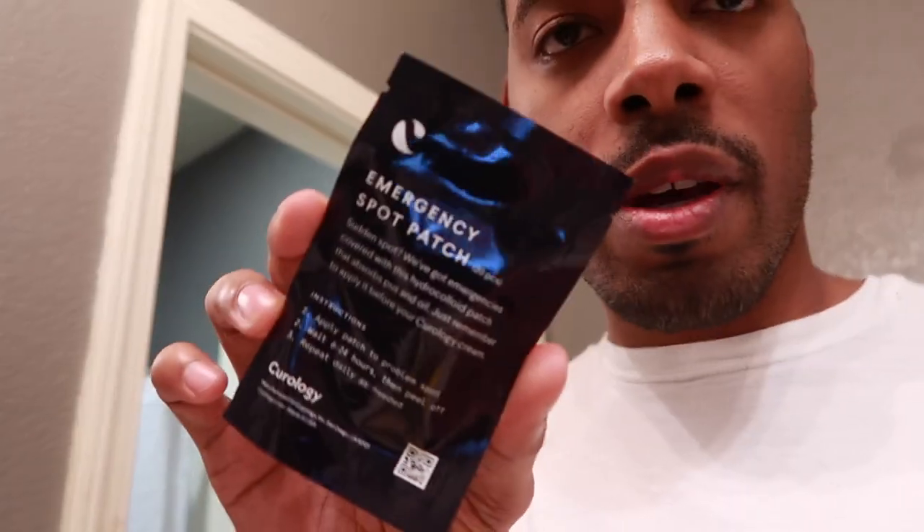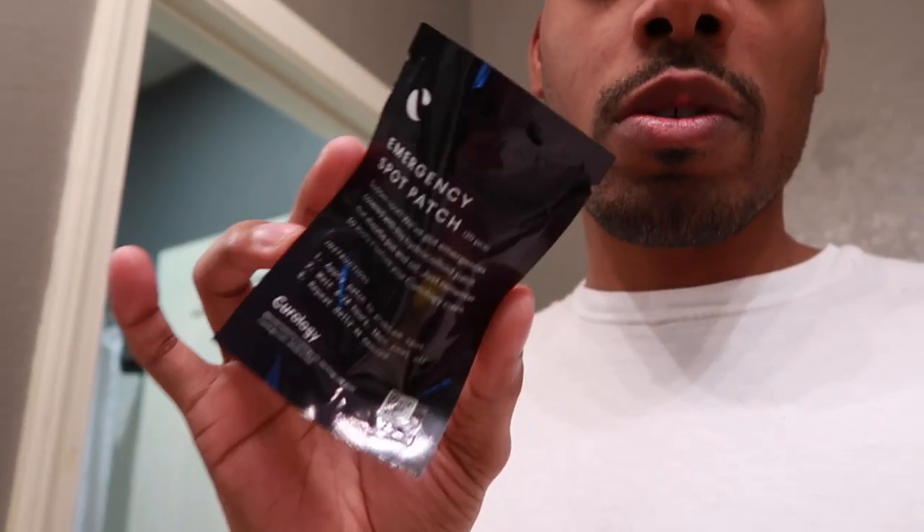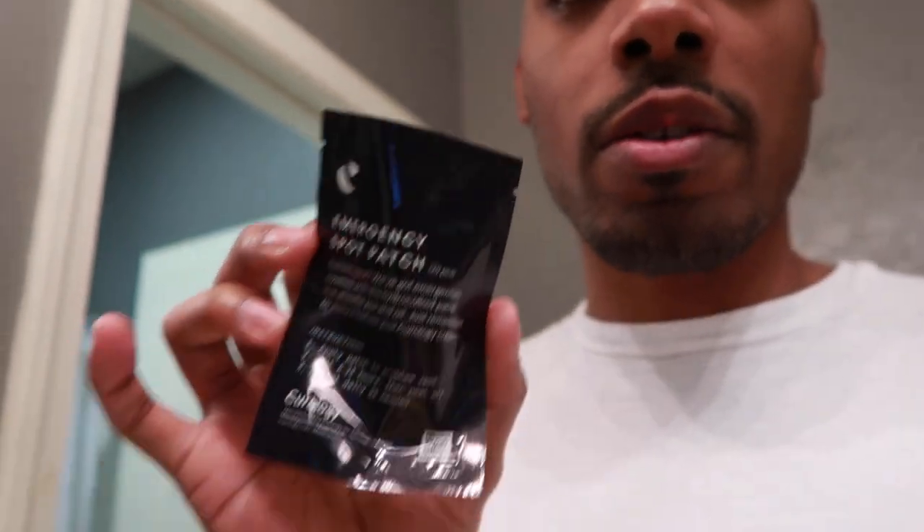But yeah guys, that is how I take care of my bumps in an emergency fashion. I do have some patches that I need to go grab — my emergency spot patch things right here from Curology. Like I said, if you guys want some of these for yourselves, the link is in the description. Go get you some Curology.